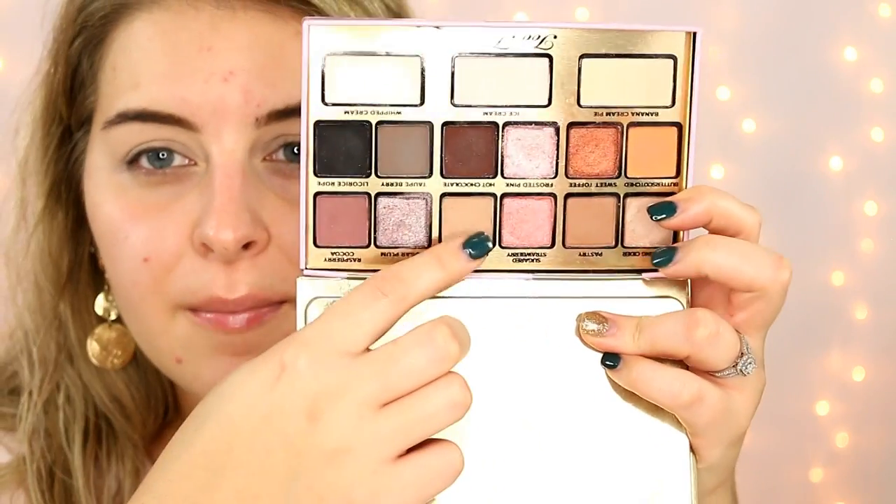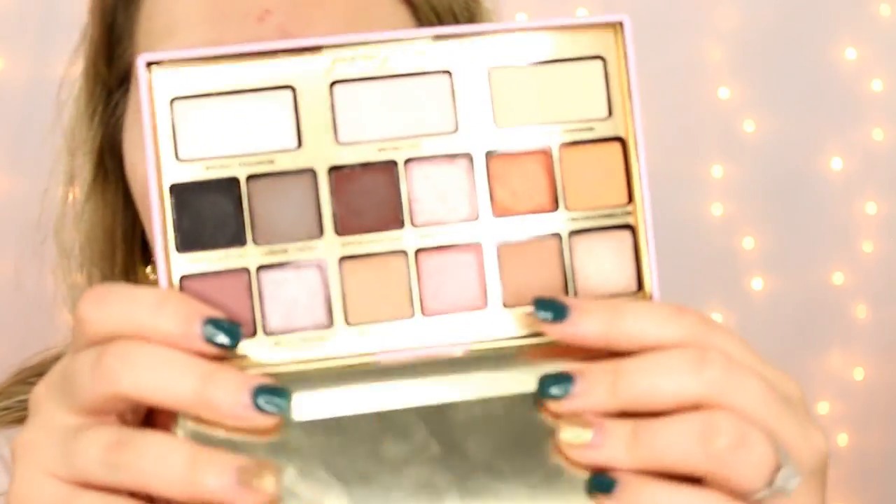I'm going to set the concealer with banana cream pie, that matte yellow creamy shade. For me it's the perfect skin-tone-colored eyeshadow — it's super brightening, very opaque, and a great base and brow bone highlight. I'm going to start with cream puff, that matte sand, right in the crease — the perfect crease shade that works with cool or warm tones. Then going into pastry, keeping it lower in the crease and in the outer V. These two shades just melt into each other beautifully for a really nice fade.